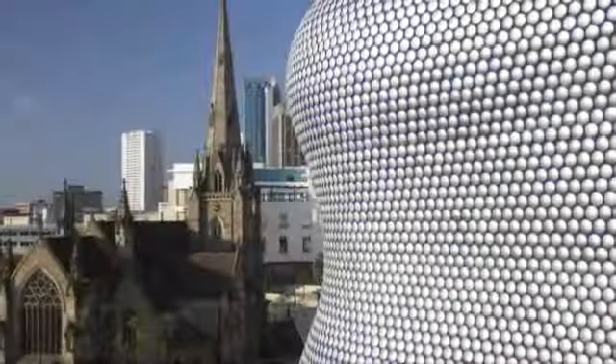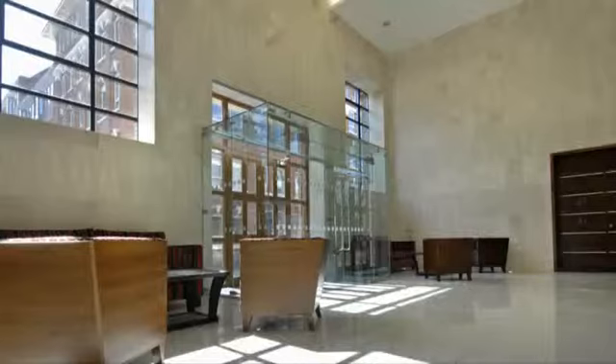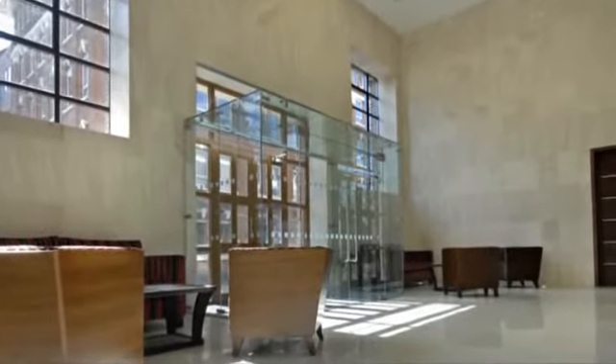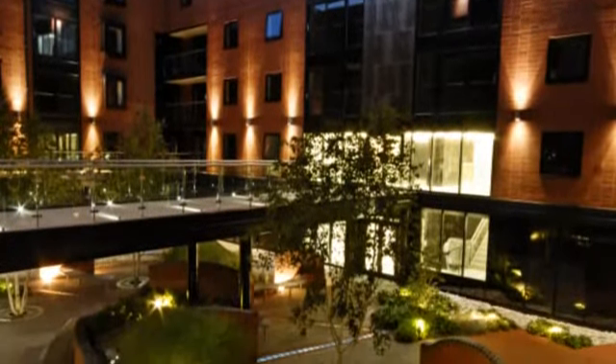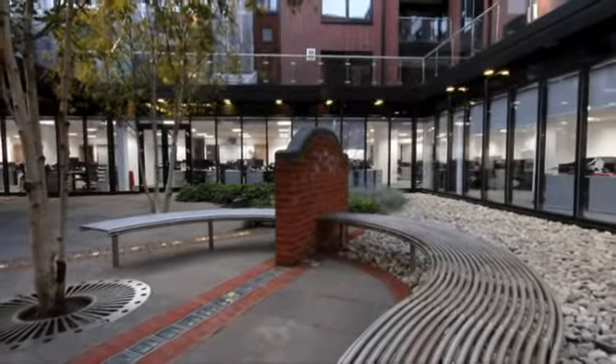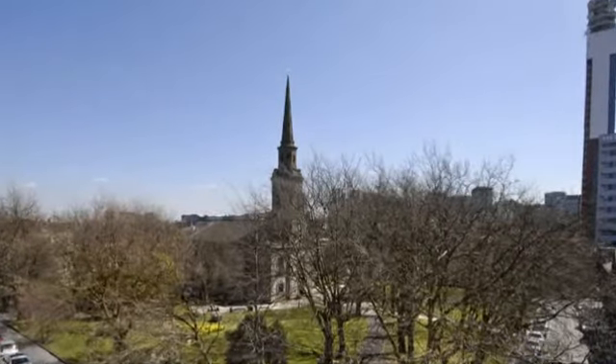Hello and welcome to St Paul's Place, here in the heart of Britain's second city. Cord are established developers of high quality residential and commercial property in the UK. St Paul's Place was designed to highlight all of their architectural flair, creating a truly unique development at Birmingham's most desirable address.